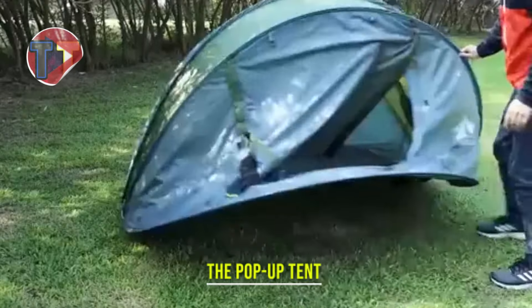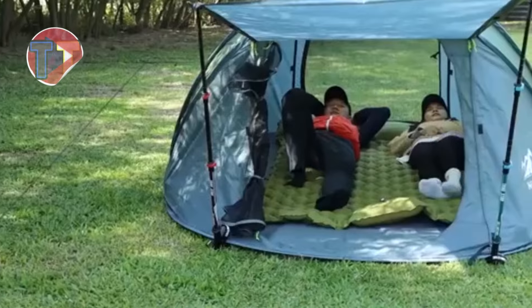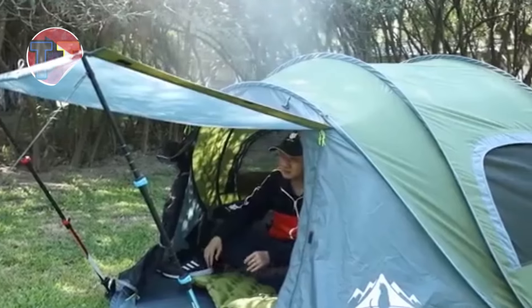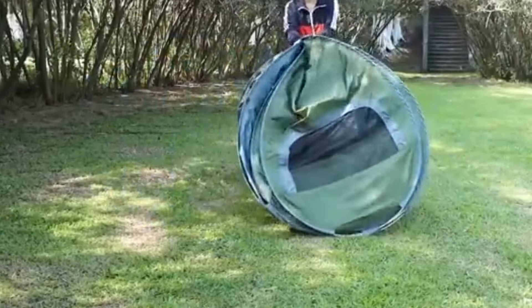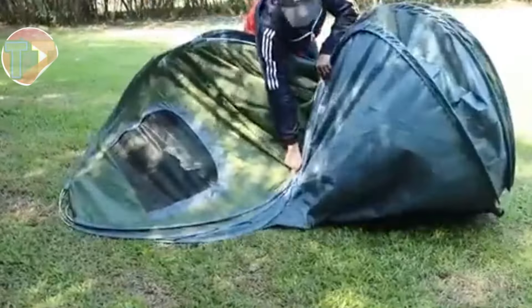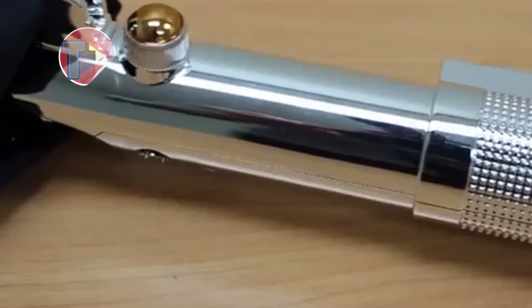Explore the features of the pop-up tent designed specifically for beach use, offering effortless setup without the need for complex structures. Its user-friendly design allows you to quickly create a shaded retreat, perfect for small trips. With a lightweight construction, this tent ensures easy portability, making it an ideal companion for beach outings, picnics, or outdoor adventures.